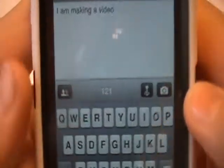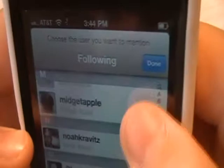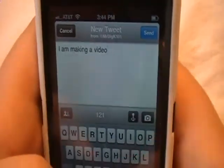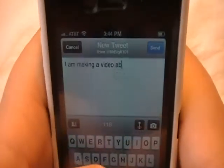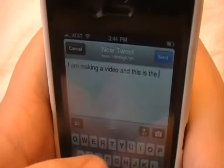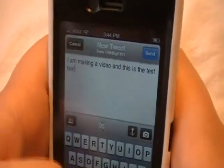And then you're going to add a photo, where you are — not sure what this does — for who you're following. Oh, that's for if you want to mention them. So, I am making a video. And this is the test text.